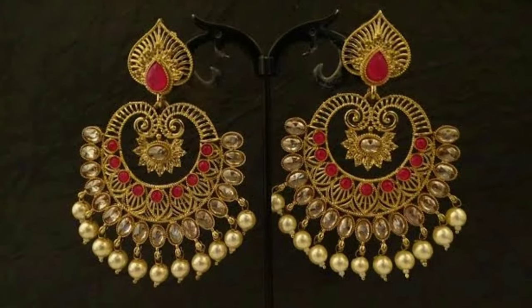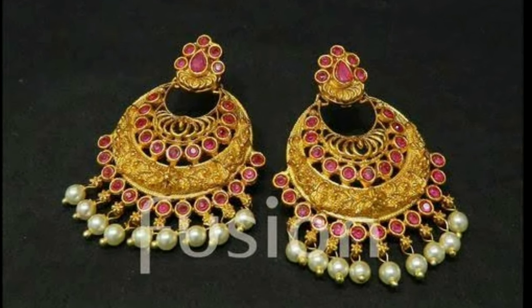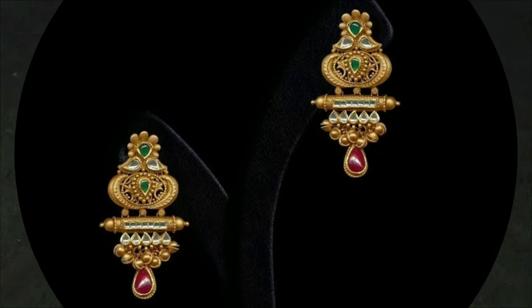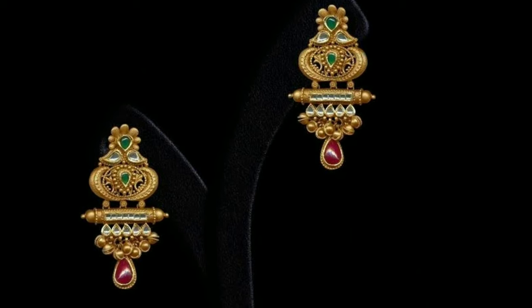This channel is not responsible for buying and selling, and this is not any sponsorship video. My channel's purpose is only for showing you different types of latest trendy designs.